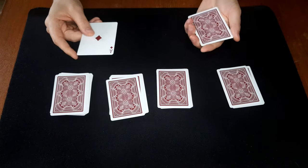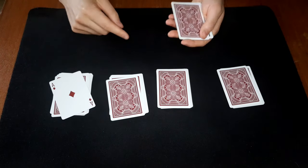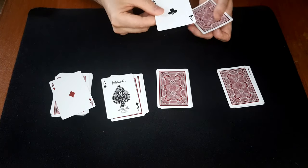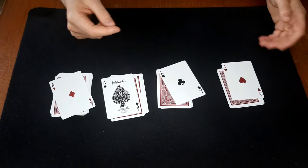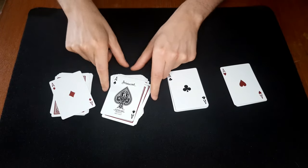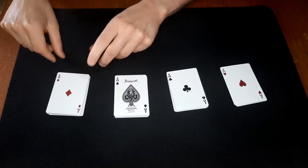The first card happens to be an ace — the ace of diamonds. The second card, the ace of spades, and the ace of clubs, and the ace of hearts. So apparently you also have a pretty good intuition. Congratulations on that.